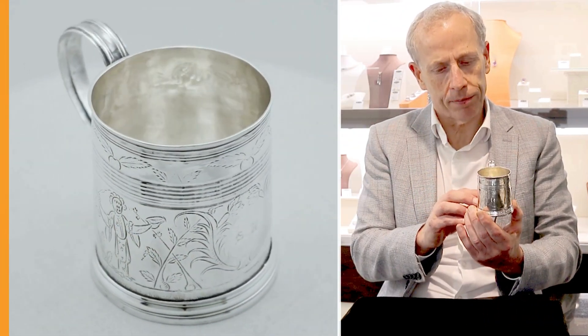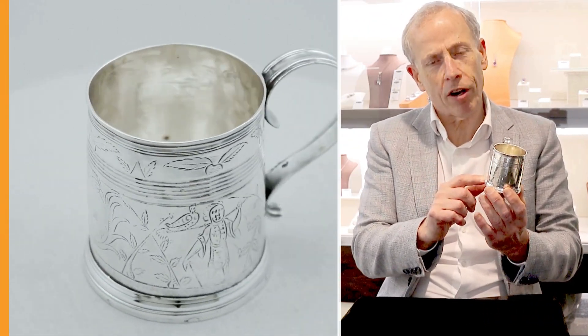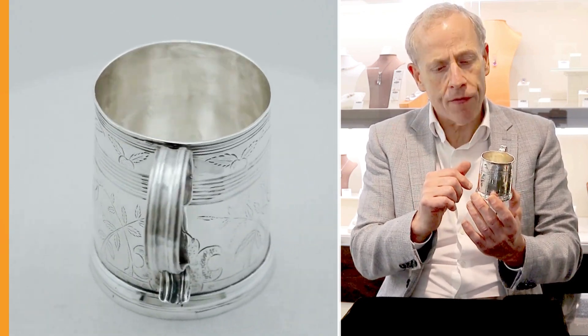Hello, welcome to the AC Silver store. Today I'm going to talk to you about this fine and impressive antique 17th century English sterling silver mug — quite a delightful size, with these lovely bands of tall decoration and lovely chinoiserie engraved decoration.